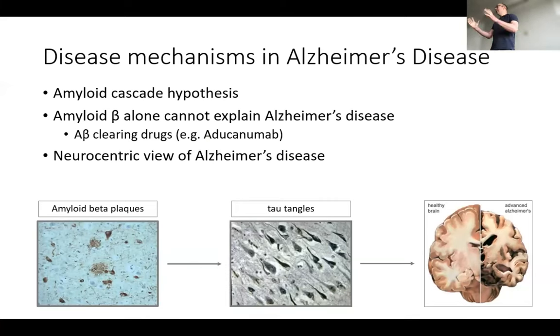So, mechanisms in Alzheimer's disease. The simple point I wanted to make was that the amyloid cascade hypothesis is around 30 years old. It works very well with familial forms of dementia, but there's clearly something missing. The best evidence of which being that amyloid beta alone can't explain the disease — we now see that amyloid-clearing drugs don't reverse the disease.